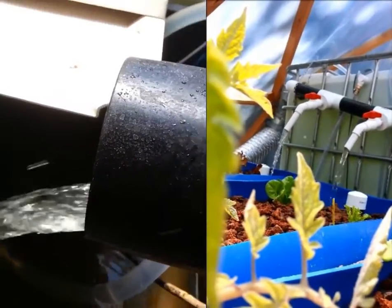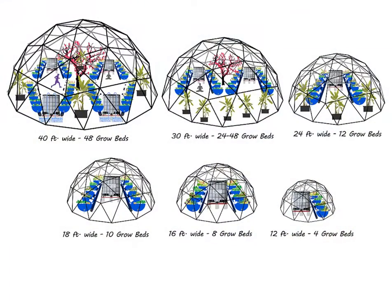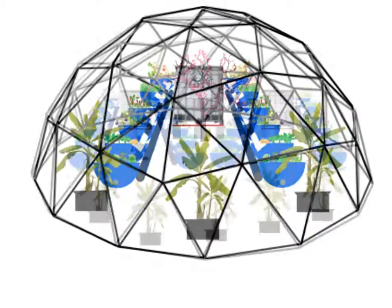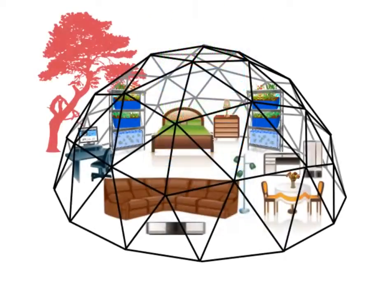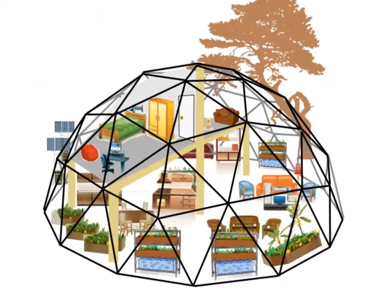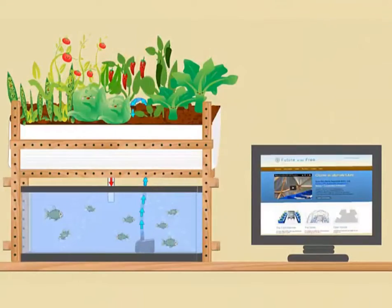The gravity-powered system provides oxygen that roots love. Many systems are perfect for indoor use or to add grow beds to your bio dome. Your dome home is a food pod and dome home too. Micro models are easy to build and fit in any small area of your home, office, or classroom.